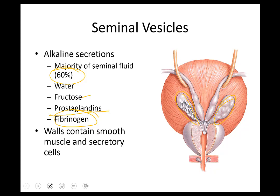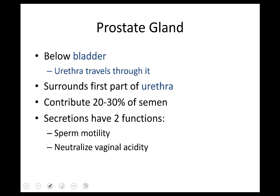The prostate sits below the bladder — the urethra travels right through the middle of it, that's the prostatic urethra. It contributes about 20 to 30 percent of the seminal fluid. It helps spur motility and also buffers acidity, neutralizing the acidity of the vaginal environment. The female reproductive tract is very acidic because the vagina opens to the outside world — to minimize bacterial infection it has a really low pH, making it difficult for sperm. Part of the seminal fluid is to help protect sperm in that environment.